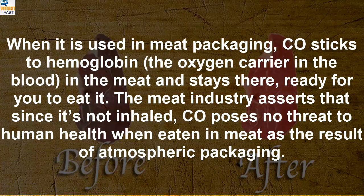When it is used in meat packaging, CO sticks to hemoglobin, the oxygen carrier in the blood, in the meat and stays there, ready for you to eat it.